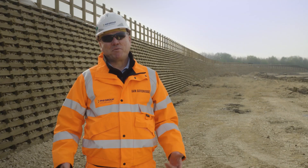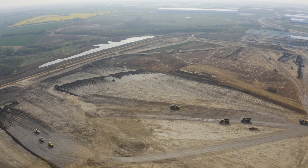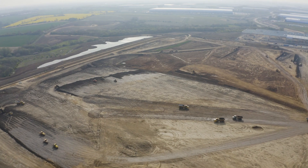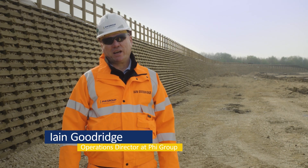This is Magna Park in Lutterworth, Leicestershire, and we've been given a contract by Mick George to undertake the design, supply and installation of various retaining systems.